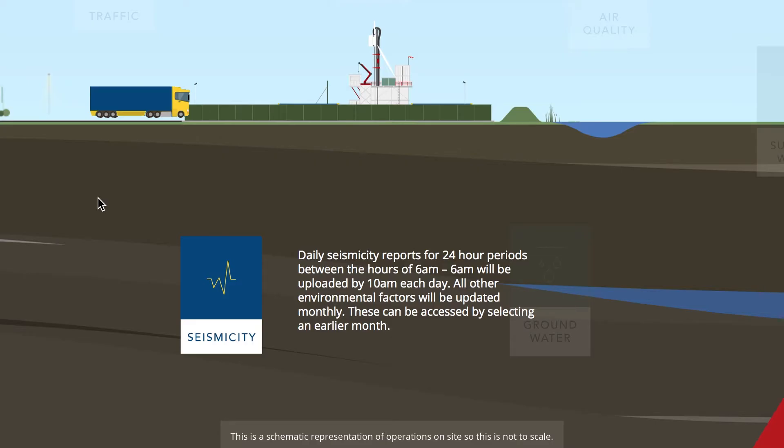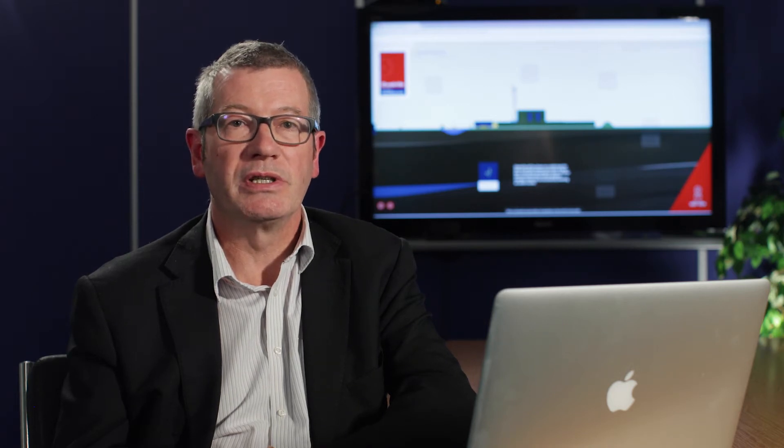Now that our operations have progressed through the site construction and drilling phases we're about to begin hydraulic fracturing. This will allow the natural gas trapped deep underground in the shale rock to flow into the well and back up to the surface. As a result we're adding seismicity readings to the ePortal to ensure that our operations do not inadvertently cause any minor earth tremors which can be felt at surface. During hydraulic fracturing operations we'll be providing daily seismic monitoring updates at Preston New Road, which can be accessed by clicking on the seismicity icon.